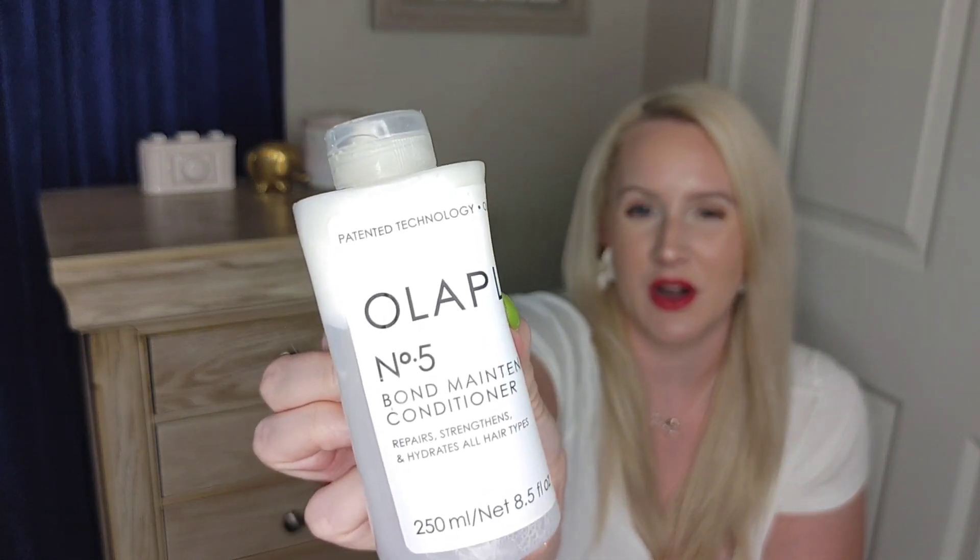Here is the next product — it's a little crinkled, but this is the Olaplex Number 5, which is the Bond Maintenance Conditioner. If you guys have ever used Olaplex products, you'll probably agree that these are amazing. They are pricey, but a little bit goes a long way.